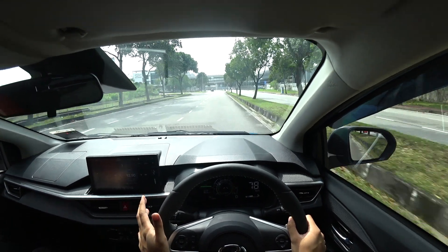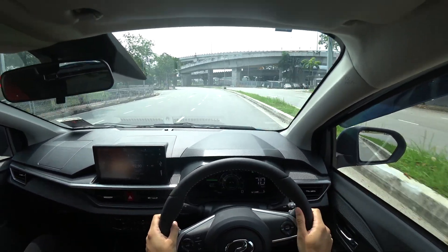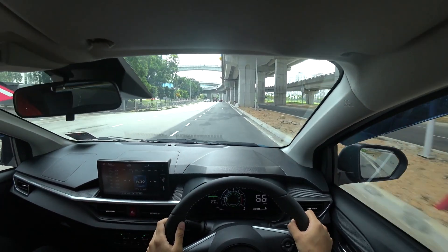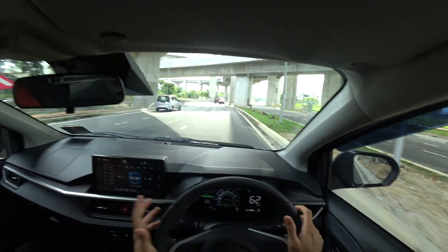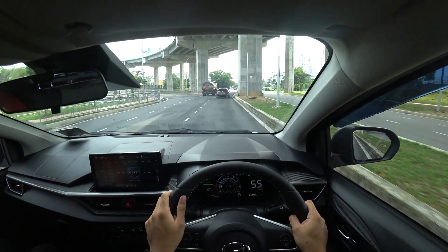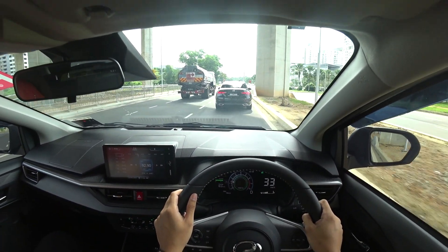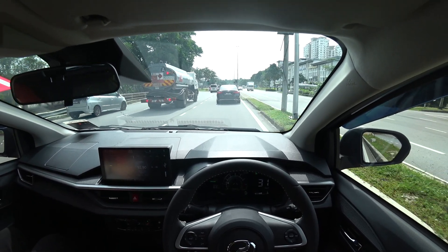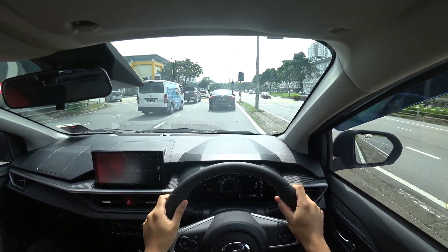When it is accelerating there is some slight noise, but as you are cruising along at a fixed speed — for example 60, 70, 80 — the engine becomes relatively quiet and it's quite peaceful. For those of you who appreciate quiet drives, you won't have to necessarily worry about getting too much soundproofing, unlike previous models like the Myvi I've been using.